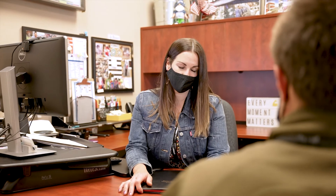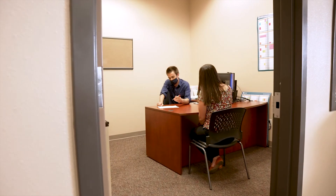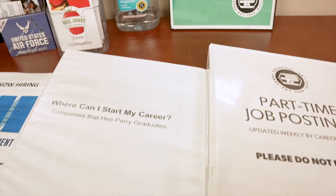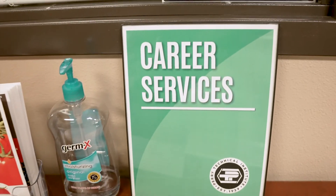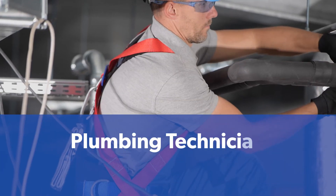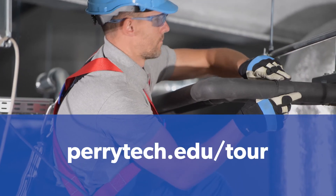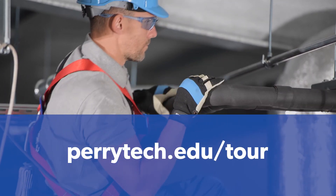To prepare you for life after graduation, our career services staff will work with you to develop materials such as resumes and cover letters, and will assist you with mock interviews. Take a more in-depth look at the one-year plumbing technician program by visiting peritech.edu/tour to schedule a program tour today.